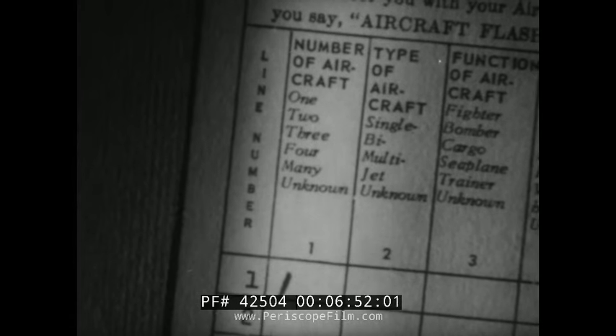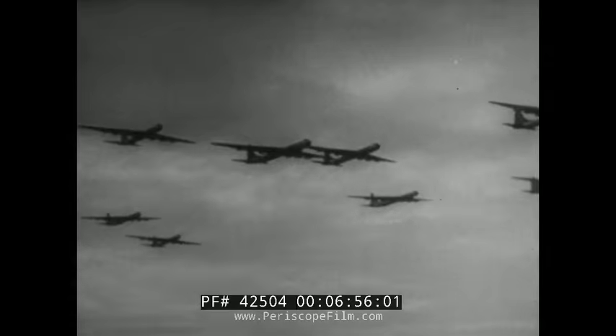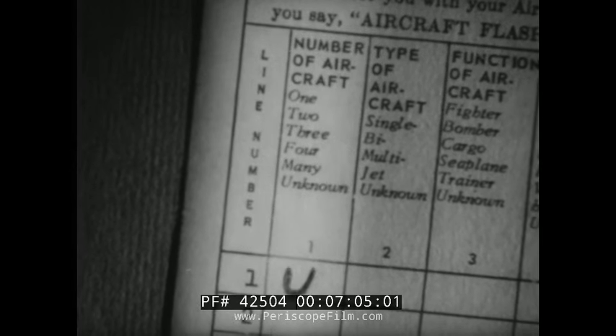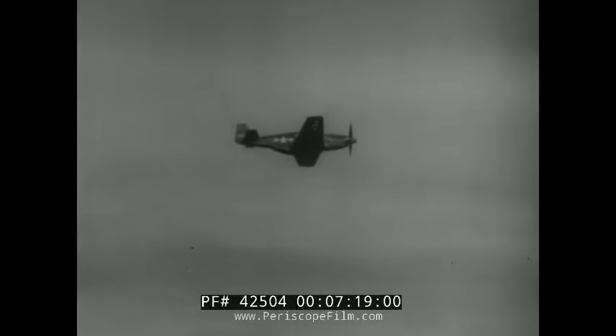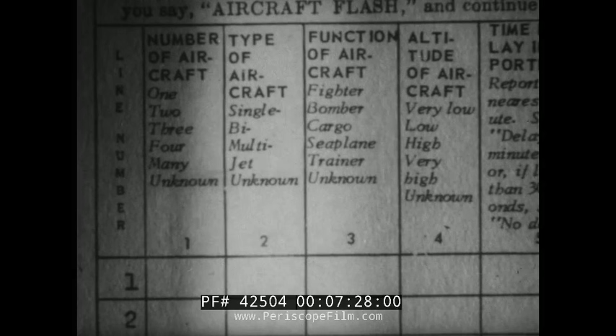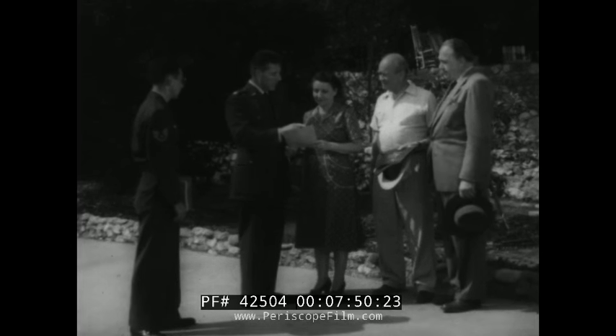Item one designates number of aircraft to be reported. If there are too many to count in a hurry, give an approximate number. When you're unable to tell the number of aircraft due to darkness or weather conditions, report unknown. Item two covers the type of aircraft. This requires training in aircraft recognition. Here, you report the number and type of engines: single engine, bi-engine, multi-engine. Because of the compactness of jet design, the number of jet engines is difficult to distinguish — report as jet. Report as unknown when you're not certain of the type of aircraft.